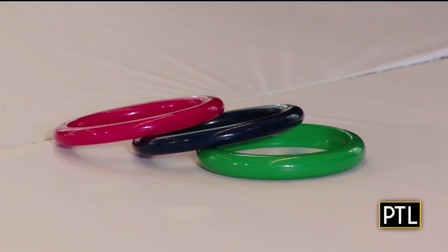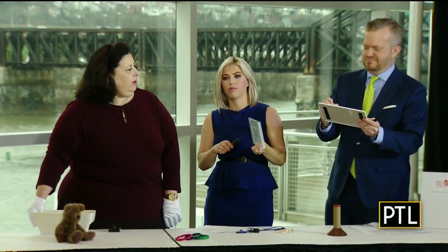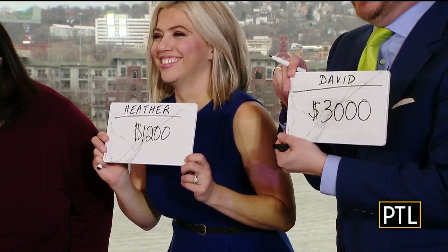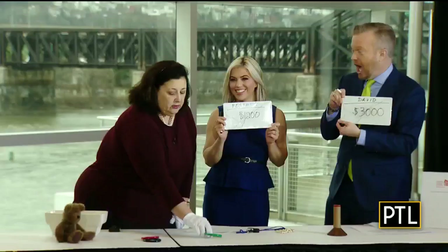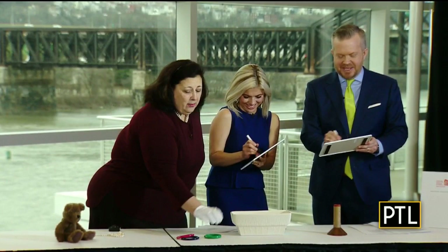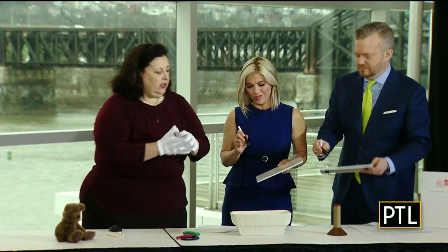Okay, write down your answer — what do you think all three of them together are worth? Heather's going with $1,200. These two are Bakelite from the 1950s; this one is Bakelite from the 1930s. This one alone is worth $250, and the other two are worth about $100 each. If you wouldn't have added that extra zero — I had $300 initially, then I felt pressure.